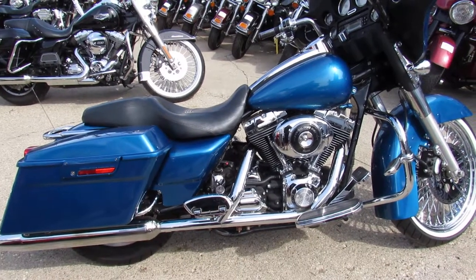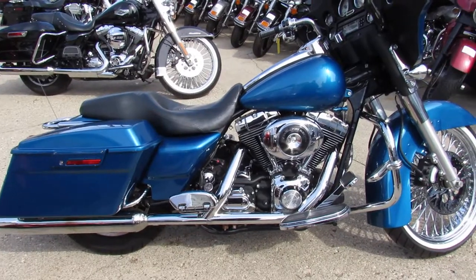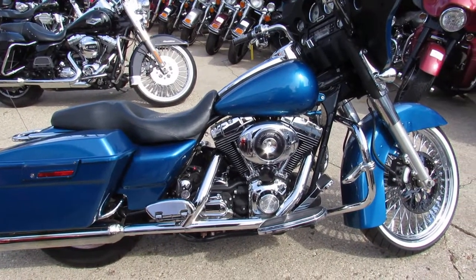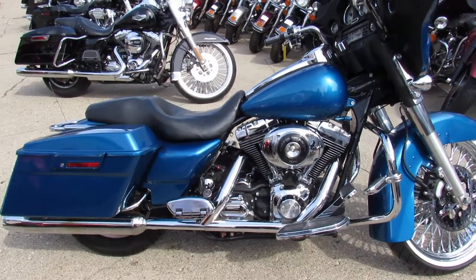Stand out from the crowd with this one, man. Everyone's got a black one — this bike's cool. Tons of chrome, blue paint, chrome discs, chrome fat spoke 21-inch wheel. That bike will get you noticed. Thanks for checking it out.